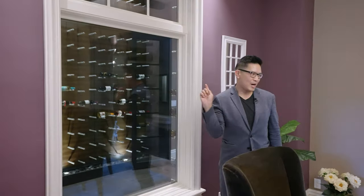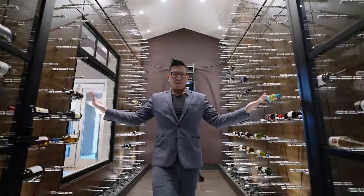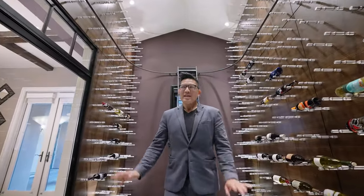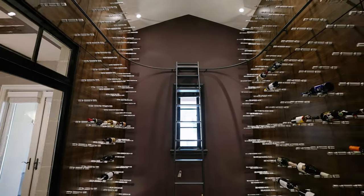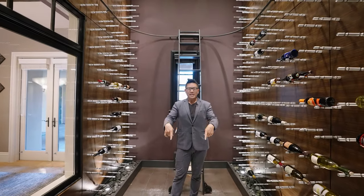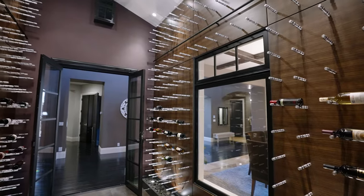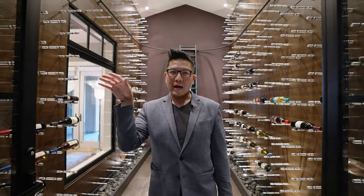And behind here, check this out — here is the collector's room. So currently it is a wine collector's haven. Look at all this alcohol. I had a prior buyer come in here and said he would put and showcase his Harley Davidson in here. And this looks straight out to the dining room, so all your guests can admire from far behind a secure glass enclosure.